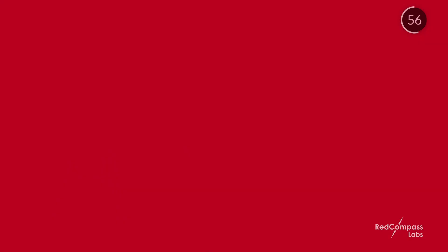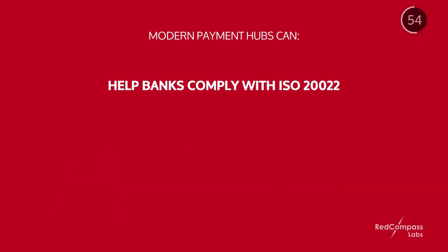Modern payment hubs, or solutions designed to integrate with them, can really help banks comply with ISO 20022, facilitate real-time payments, and integrate with software that can better detect fraud. All good things.